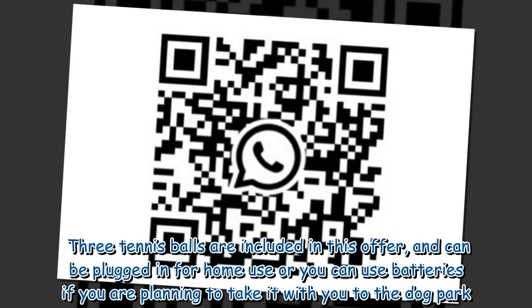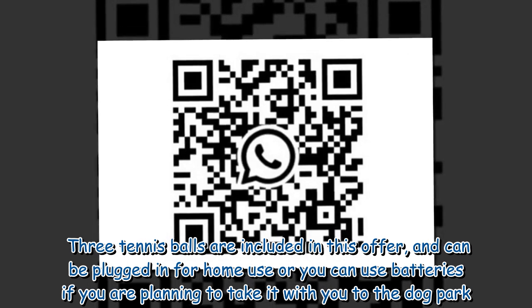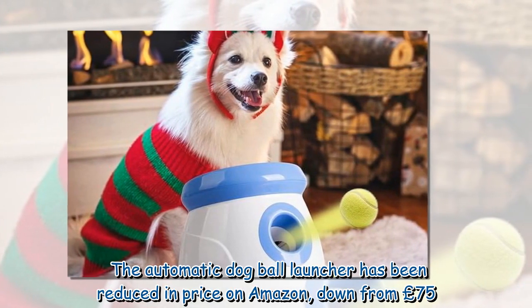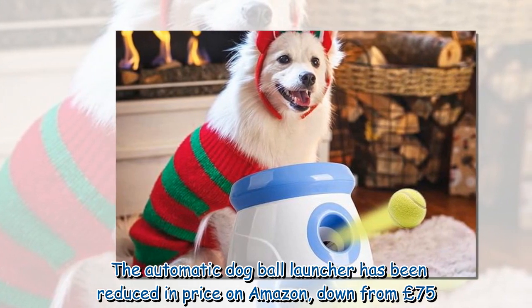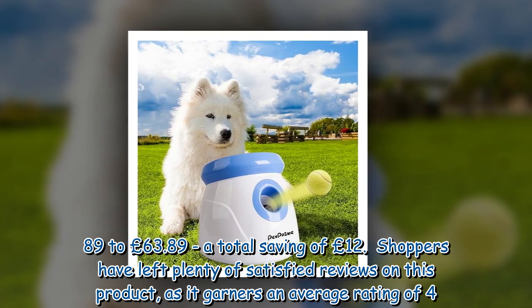Three tennis balls are included in this offer. It can be plugged in for home use, or you can use batteries if you are planning to take it with you to the dog park. The automatic dog ball launcher has been reduced in price on Amazon, down from £75.89 to £63.89.